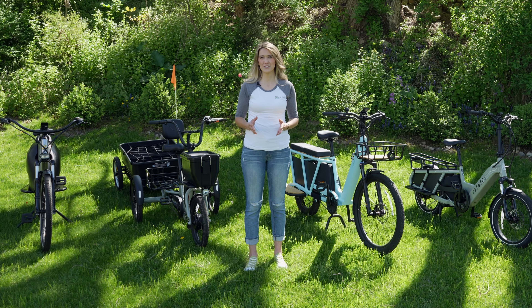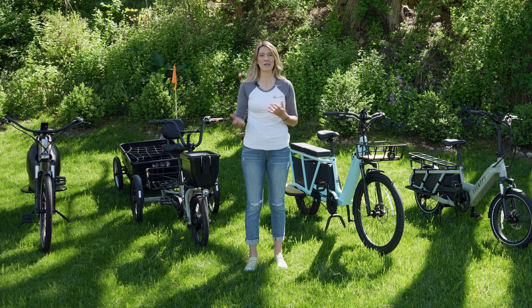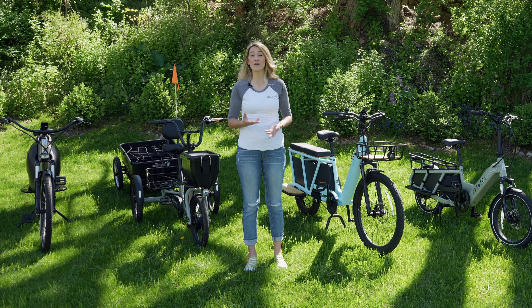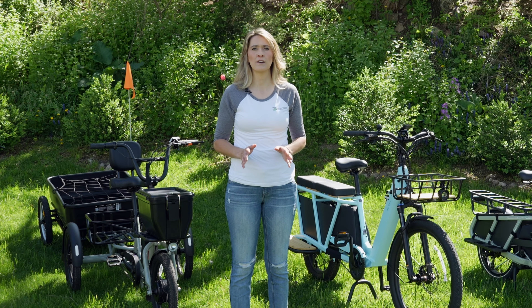But you don't have to just use them for work. You can also use them for play. They're really great for going down to the beach, going hunting, or even camping. In this episode, we're going to look at different makes and models and the characteristics that I look out for in a cargo e-bike and what you can expect at each variation of price point.